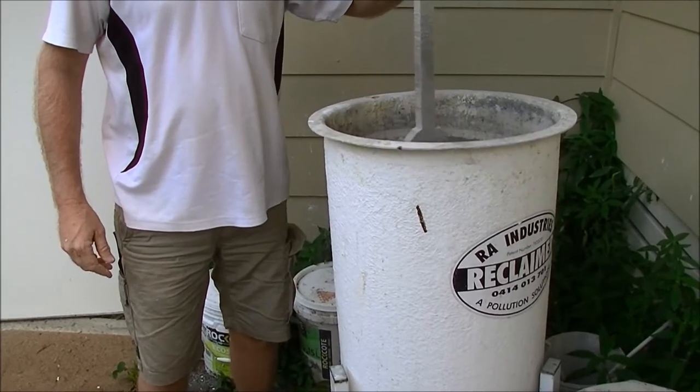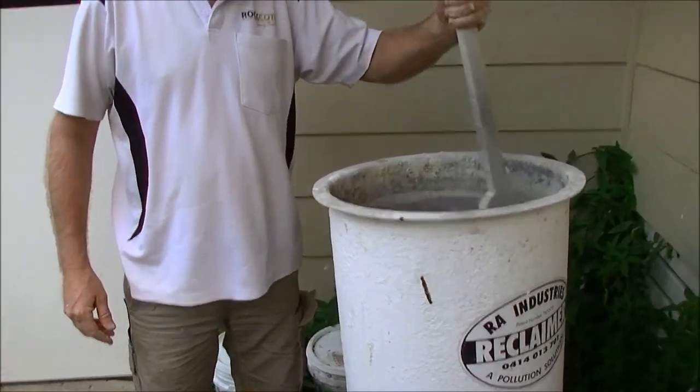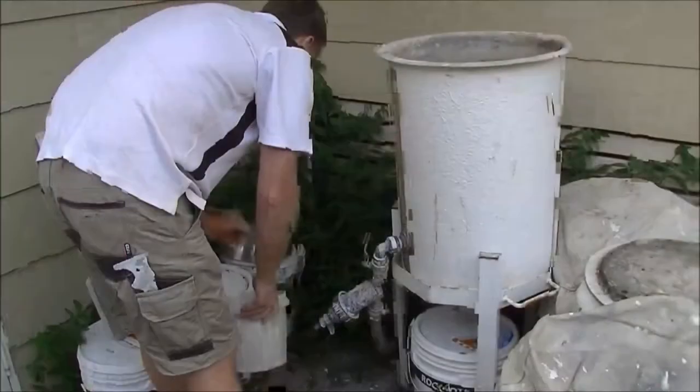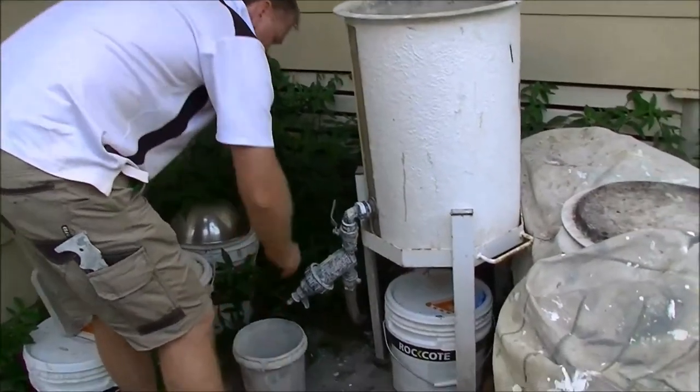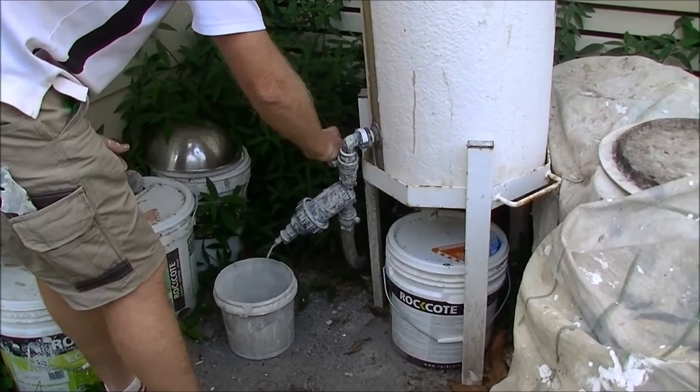We use a water recycling system where you add a flocculant to the water and separate the water out, and that's able to be recycled.